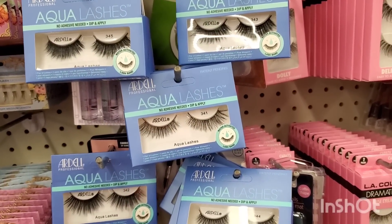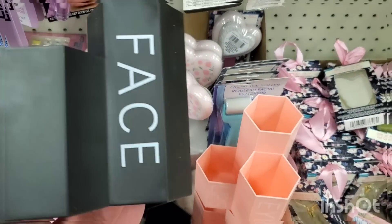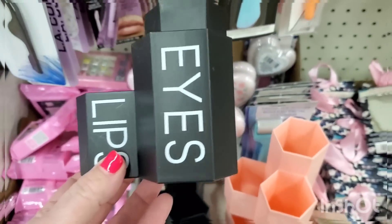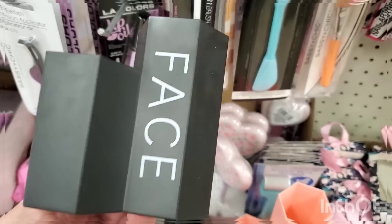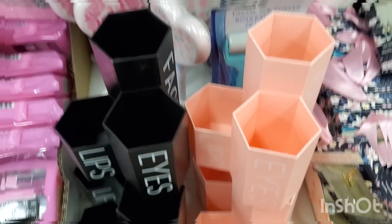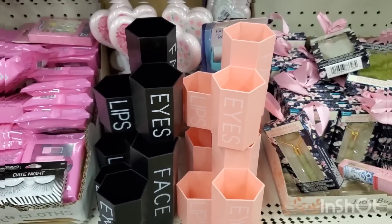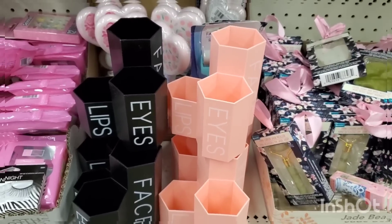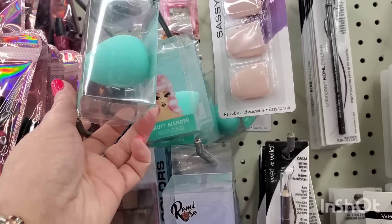Look at this — eyes, lips, and face pouches! You could put your lipstick, eyeliner, or face brushes in here. These are absolutely gorgeous — labeled eyes, lips, and face — for a buck and a quarter. My question from last week's road trip has been answered: these super cute packaged beauty blenders are here. They are by Remy Rose in teardrop shape and another style.